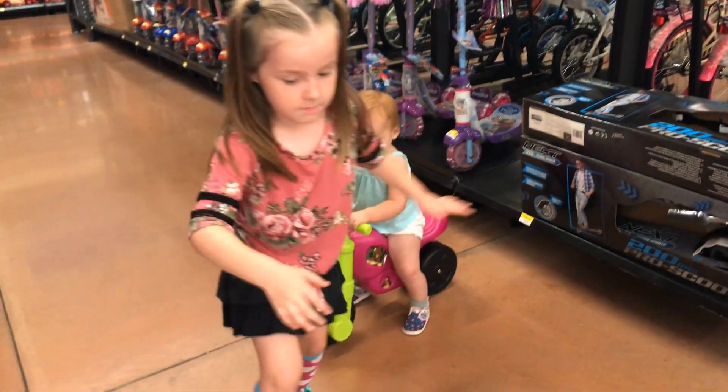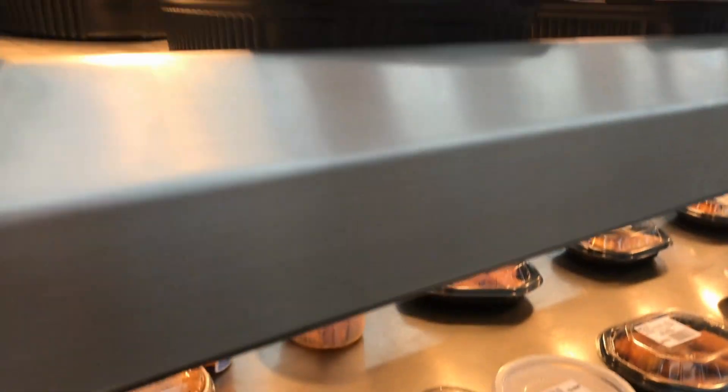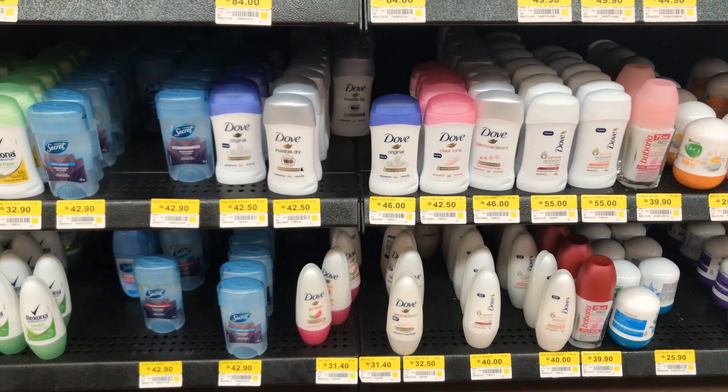Maybe one day we'll buy good old Walmart popcorn chicken and rotisserie chicken. They even have my favorite Dove deodorant here.